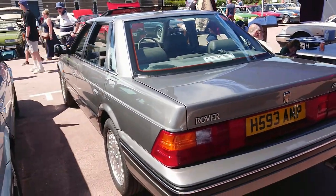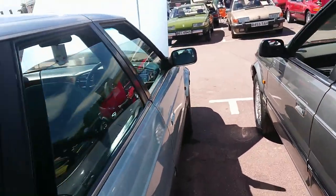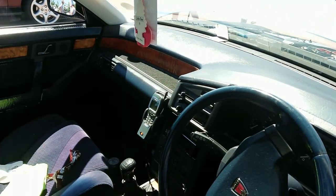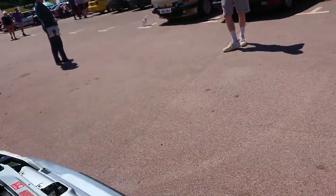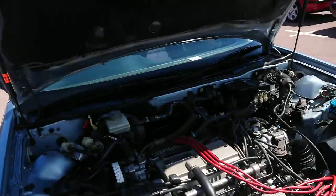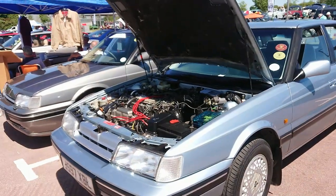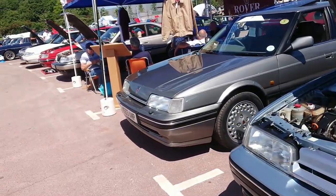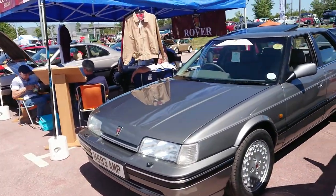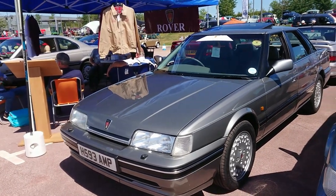And a Sterling — 827 SLI with a Nokia Matrix phone. You could be Keanu Reeves in the Matrix. 827 SLI — not too far off a Sterling spec, but it's got a cloth interior. Same 2.7 litre Honda V6 engine. It's a very late one, on a J — it would be a 1991 only, because the facelifted R17 came in for the 1992 model year. That's a 1991 Sterling. Another 800 Coupe — yes please, viewers!